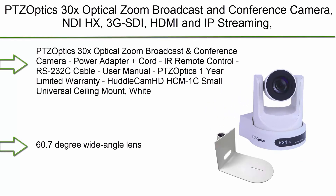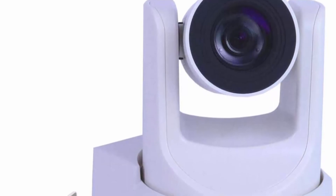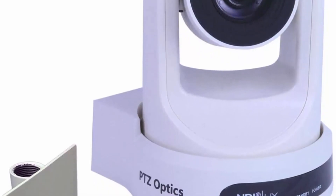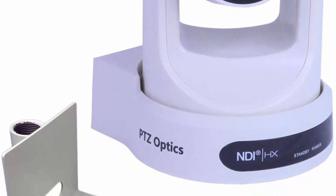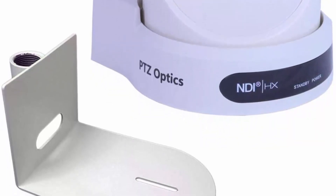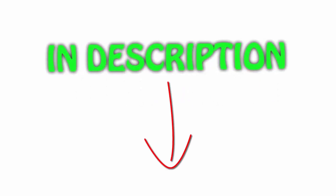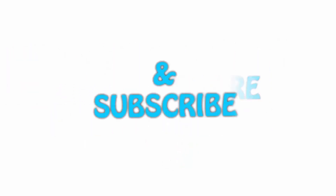Number 1: PSOptics 30x optical zoom broadcast and conference camera with NDI HX, 3G-SDI, HDMI, and IP streaming, supporting CVBS, H.264, H.265, and MJPEG — white, bundled with HuddleCam HCM1C small universal ceiling mount. Features a 60.7 degree wide angle lens, high performance in low light with wide dynamic range, full 1920x1080p HD resolution up to 60fps, and 2D/3D noise reduction with the latest low noise CMOS sensor. All items are available on Amazon.com with links in the description for the latest prices. Thank you for watching — please like, share with your friends, and subscribe.